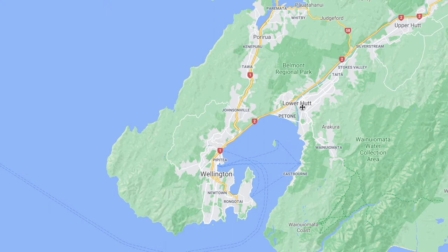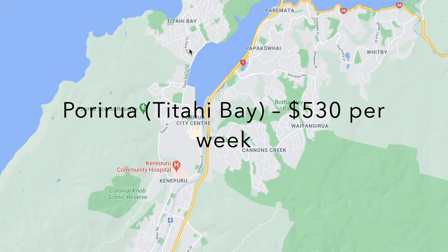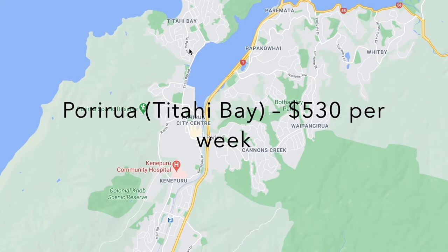Next you've got Porirua. Depending on the suburb the price can change, but for a three bedroom in Titahi Bay you're going to pay about $530 a week.